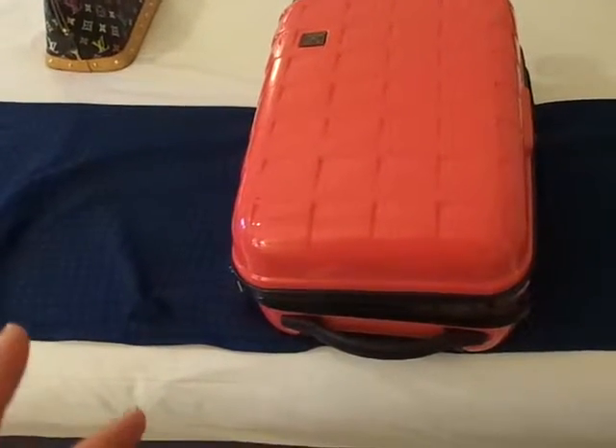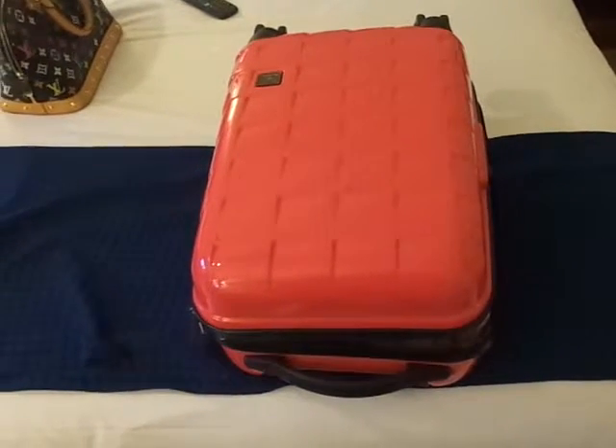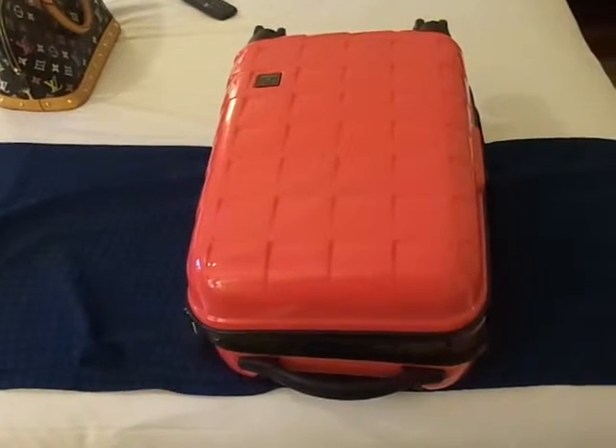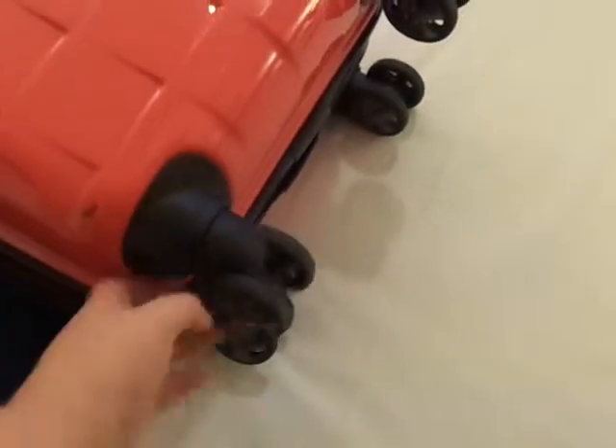That one only cost me £150, and it's huge. This one was £129.99, and comparing to the size it's ridiculous value. It's got a little lock, the little logo, and these really cool spinner wheels — like little alloy wheels. You can hold it by the handle and pull it along. The handle comes out to about hip height, quite nice to hold.